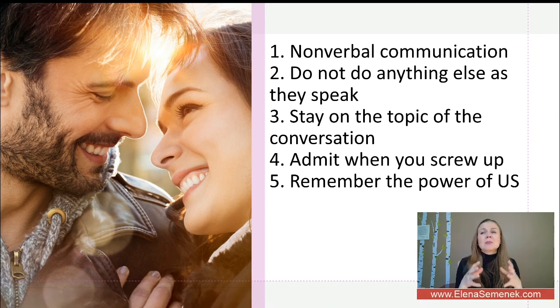If you are discussing an important topic or having a fight, stay in the current situation. Do not bring in the past. If you bring the past into your fight, it will be harder to find a solution and harder to rebuild trust.